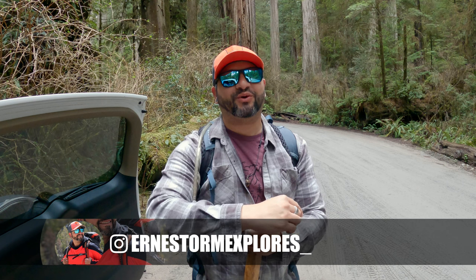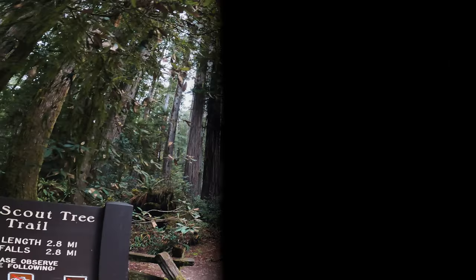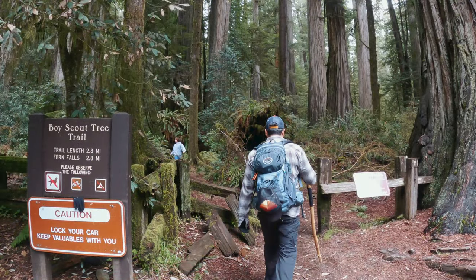Hey, what's up everybody! Welcome to another adventure video. We're back in the beautiful Jedediah Smith Redwood State Park, ready to explore a trail that takes us to a tree called the Boy Scout Tree. Should be a fun adventure today! With a length of just about six miles out and back and an elevation gain of over 940 feet,